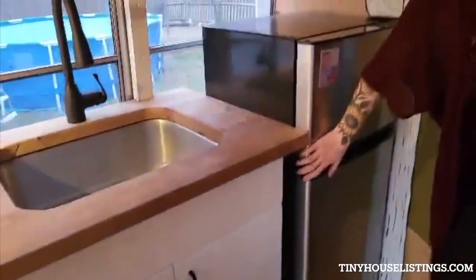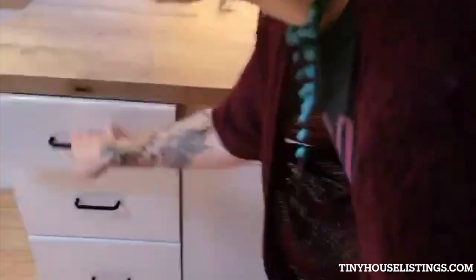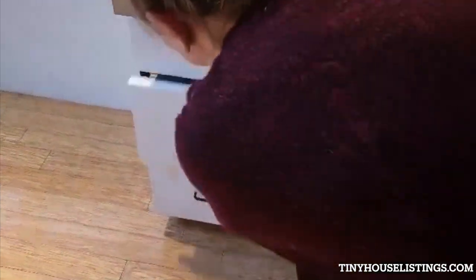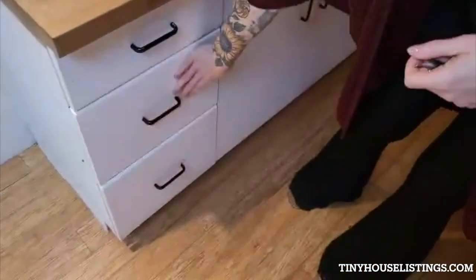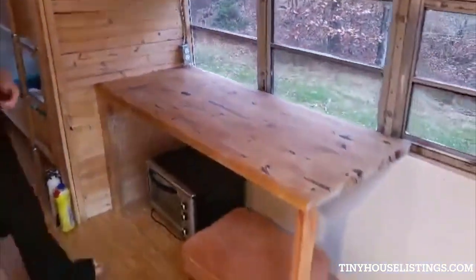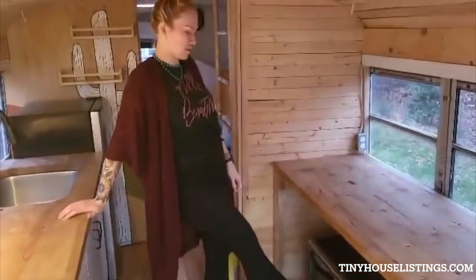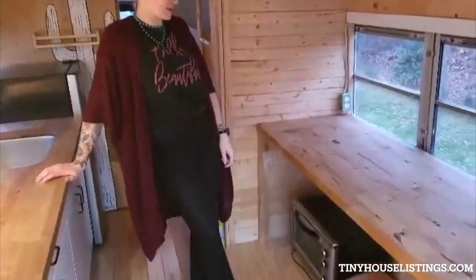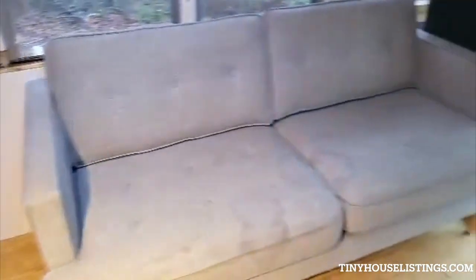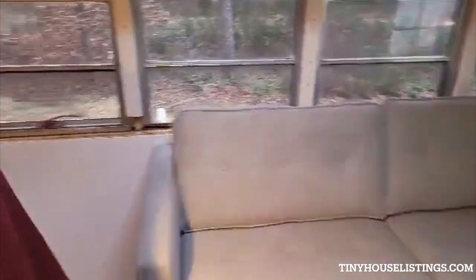That works amazing. All of the doors are Velcroed on so we don't have any issues with them opening when we're driving around. We've got our little eating area here. We do not have a cooktop in this because we use our little toaster oven and our pressure cooker when we eat. The couch there fits perfectly over the wheel well. At one point we had two couches, one on each side here because we've got three kids.